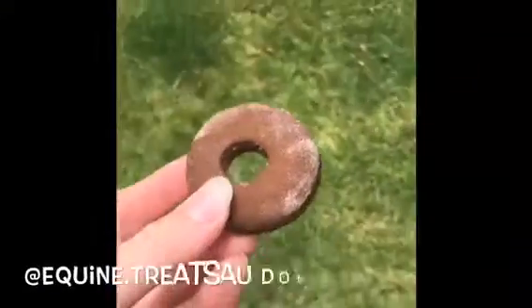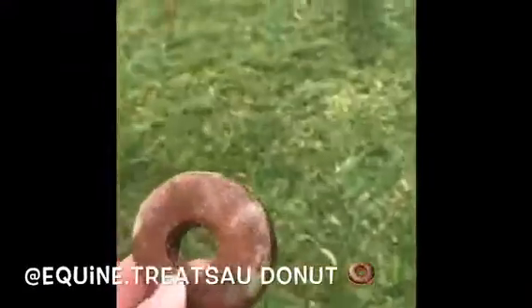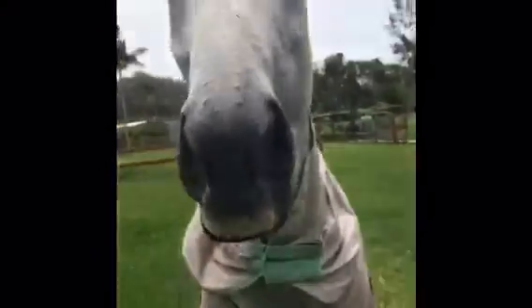Hi! Do you want a treat? Let's go get a treat. I'll find a treat for you — treats, my sponsor. Do you want a donut? You can go for it.